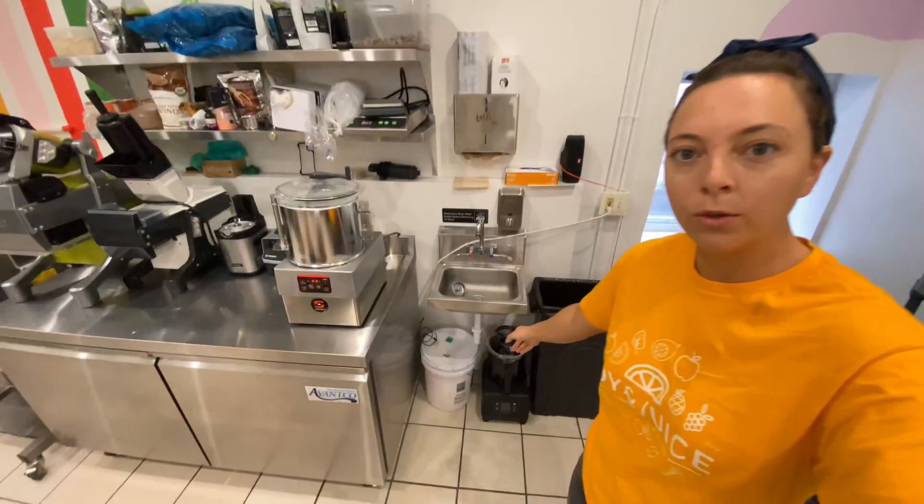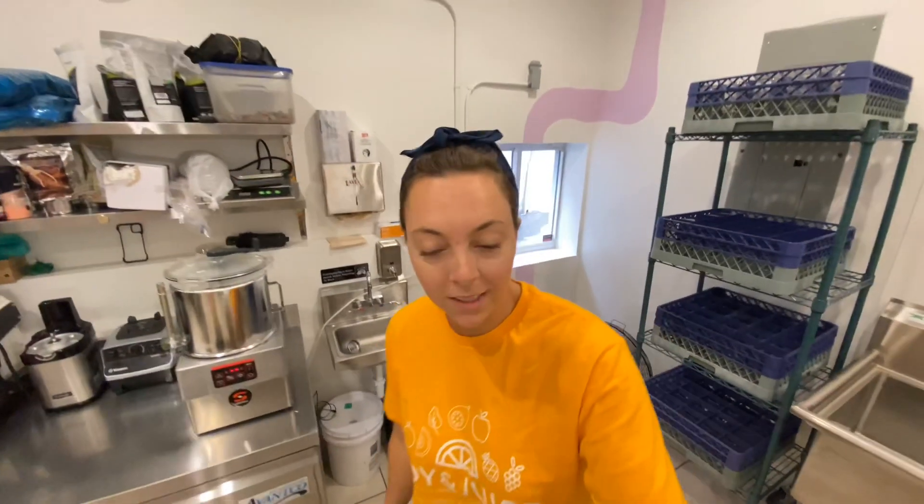What's up, Juice Fam? Happy Wednesday. Today we've got some fun stuff on the agenda. We're going to be testing out Samick's new four-quart food processors — really lightweight, very truck friendly. It'll be fun to play with.